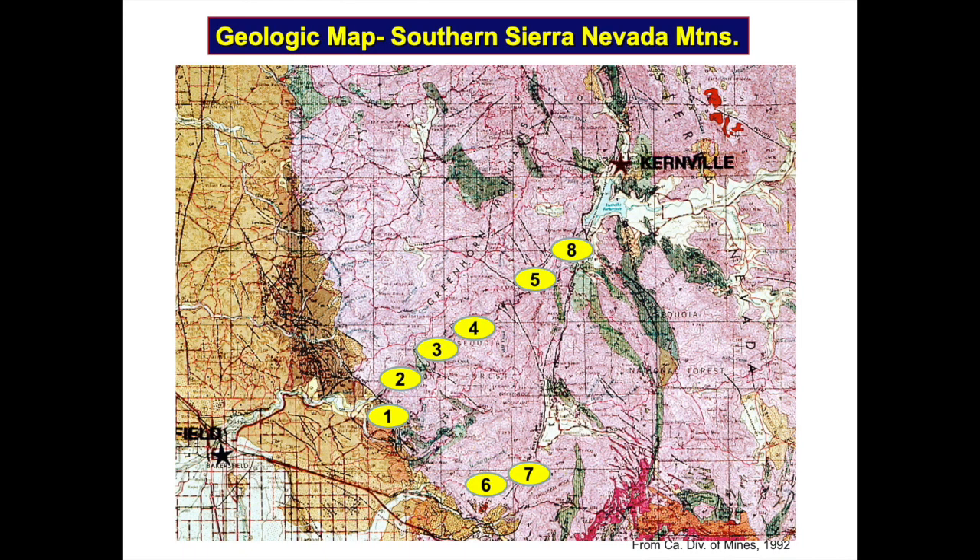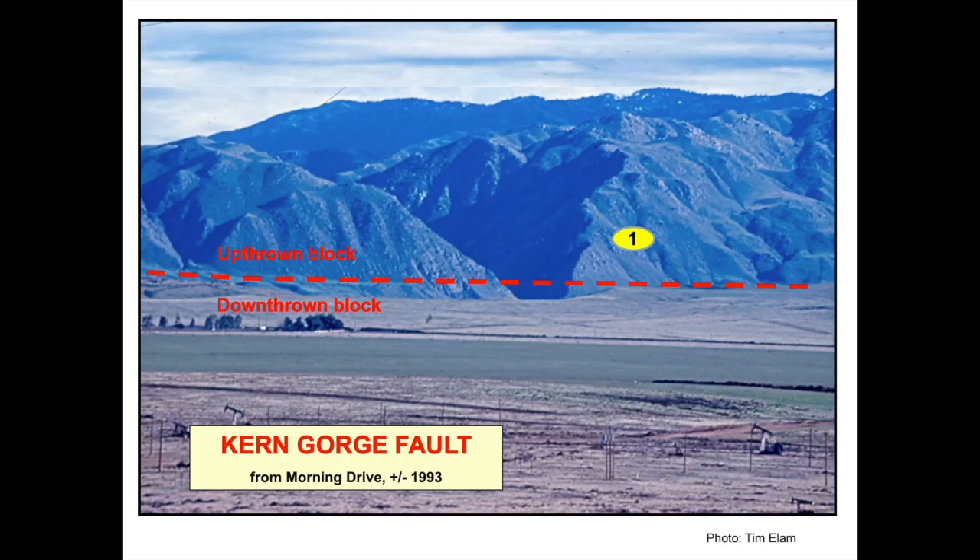This zoom-in of the previously shown geologic map shows yellow ovals. The ovals represent features mostly in the Kern River Canyon that will be shown on the next several slides. This photo taken off Highway 178 near Bakersfield shows the shaded V-shaped terminus of the Kern River Canyon. The canyon formed as the Sierra Nevada mountains rose. Gravity and water attempted to erode the mountains as fast as they rose. The canyon abruptly ends where the river crosses the Kern Gorge Fault, represented by the red dashed line.